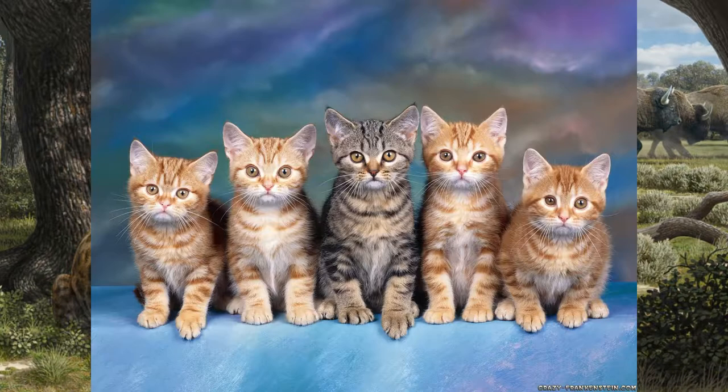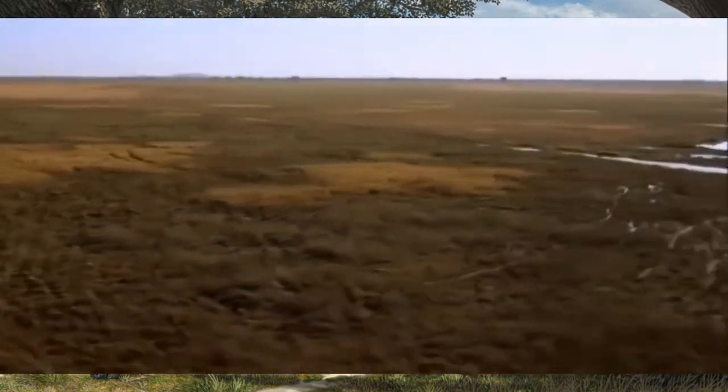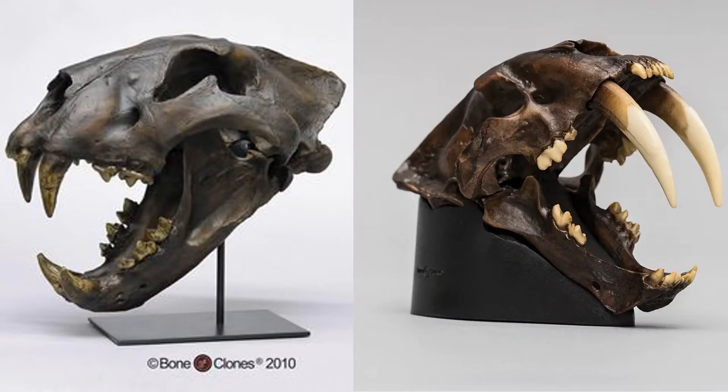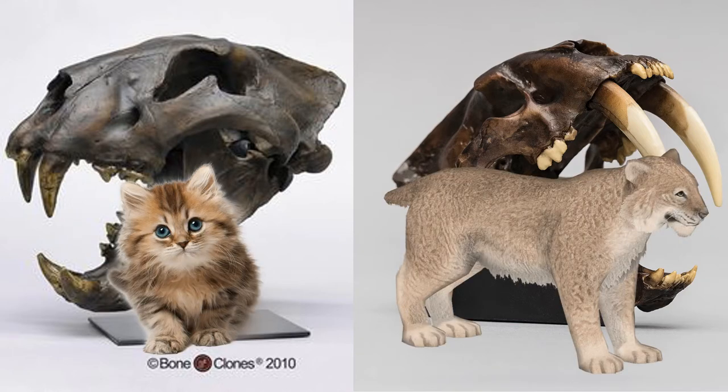I keep calling Smilodon a cat, but that's not exactly the case. While they do belong to the same part of the family tree as your common household friend, they're only vaguely related to one another. Around 16 million years ago in Africa, both Smilodon and modern living cats shared a common ancestor. As cats spread out of Africa and into the rest of the world, they split into two groups: the conical-toothed cats and the knife-toothed cats. Conical-toothed cats are distinguished by the cone-like crown on their teeth, while knife-toothed cats are distinguished by the knife-like edge on their teeth. The common house cat belongs to the conical family, and Smilodon belongs to the knife family.